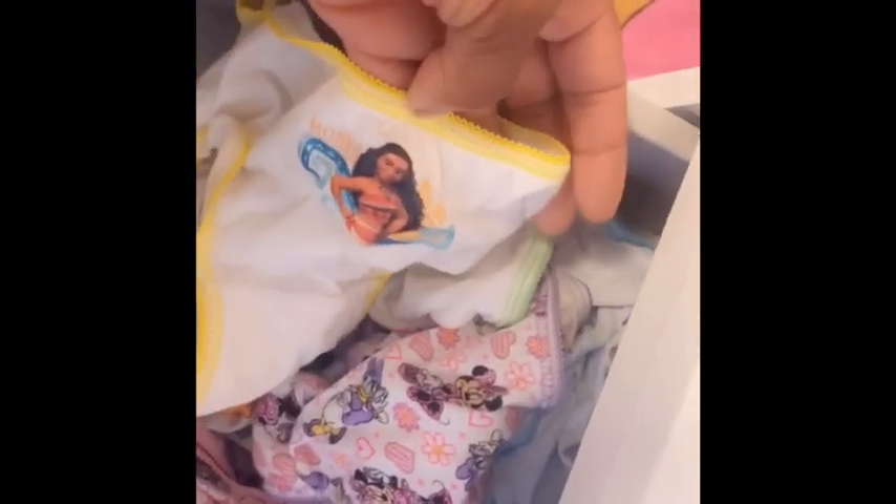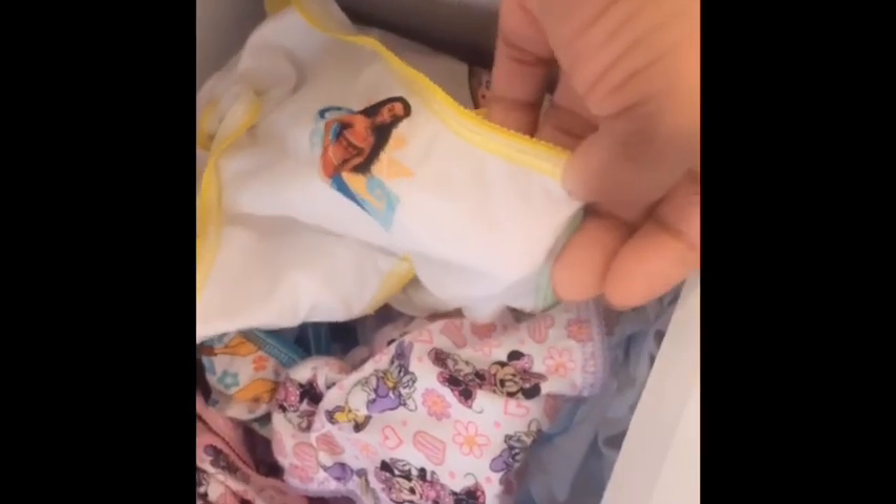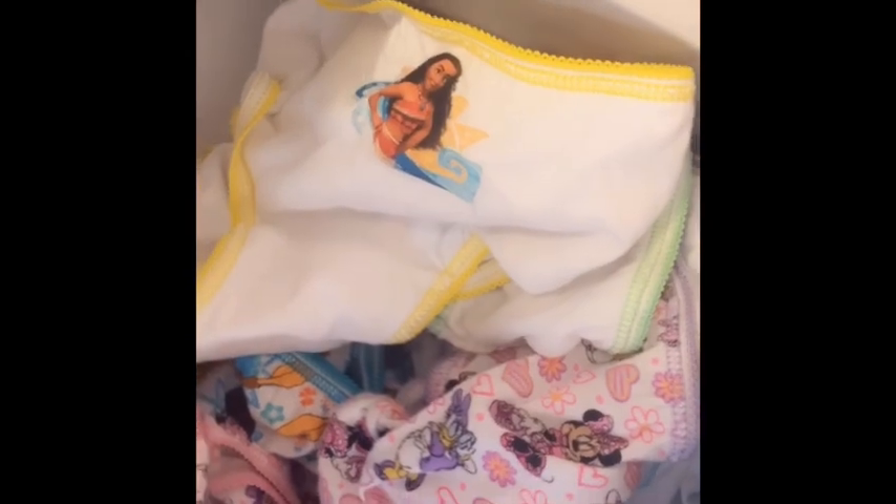My first tip is to get nice cute little underwear with her favorite characters — Minnie Mouse, Frozen. Go to Walmart or Target and get the packs of underwear. She loves to wear them even if she's not using the potty yet — she'll throw them over her diaper just to get the feel for them. Now she wears panties every day when she gets home from school and on weekends.